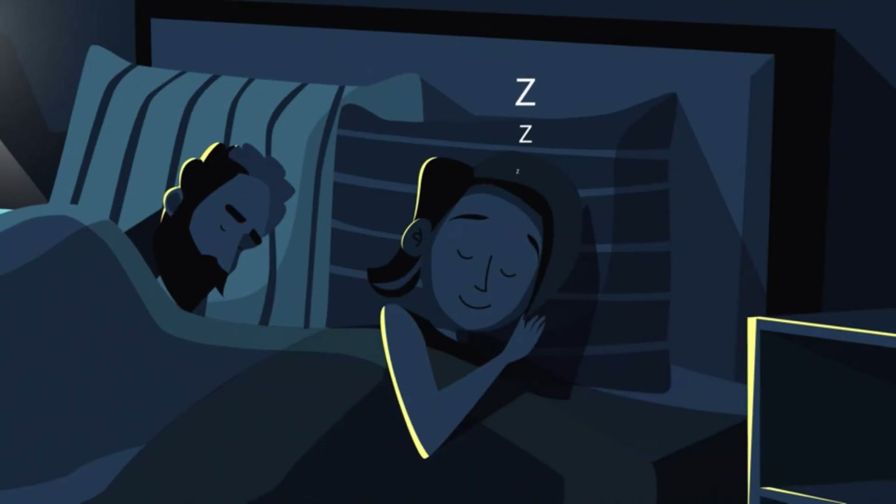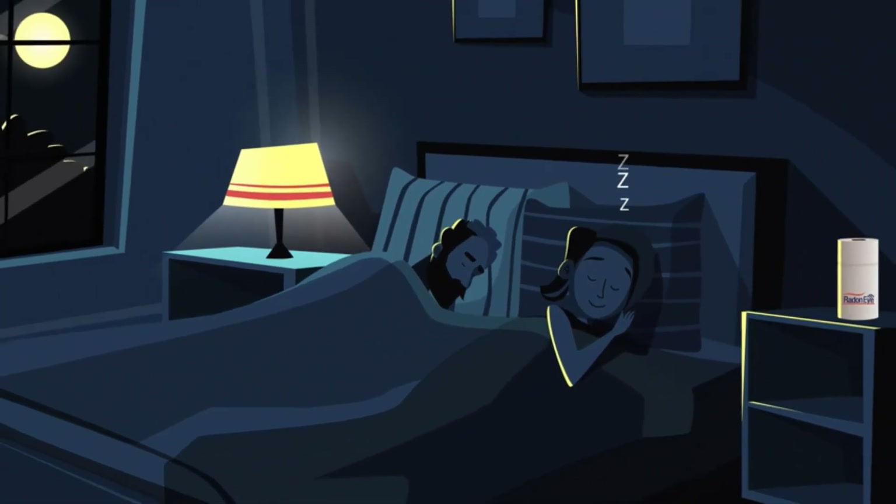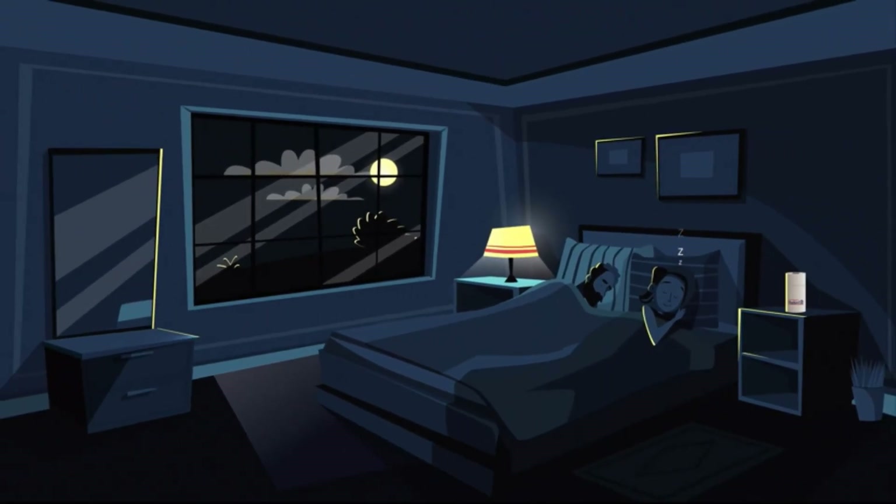Now Julia enjoys peace of mind in a safe home, all made possible by her Radon-i radon monitor.